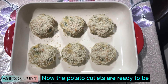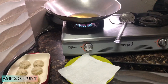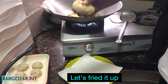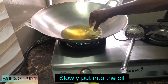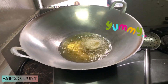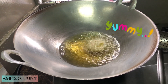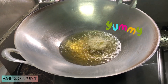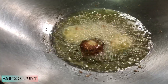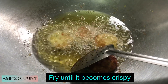Now the potato cutlet is ready to be fried. Let's fry it up slowly — put it in the oil and fry until crispy.